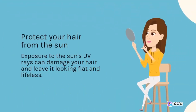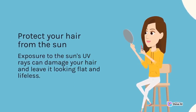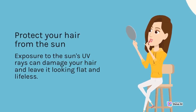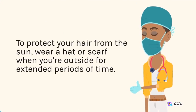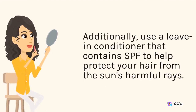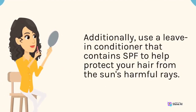Protect your hair from the sun. Exposure to the sun's UV rays can damage your hair and leave it looking flat and lifeless. To protect your hair from the sun, wear a hat or scarf when you're outside for extended periods of time. Additionally, use a leave-in conditioner that contains SPF to help protect your hair from the sun's harmful rays.